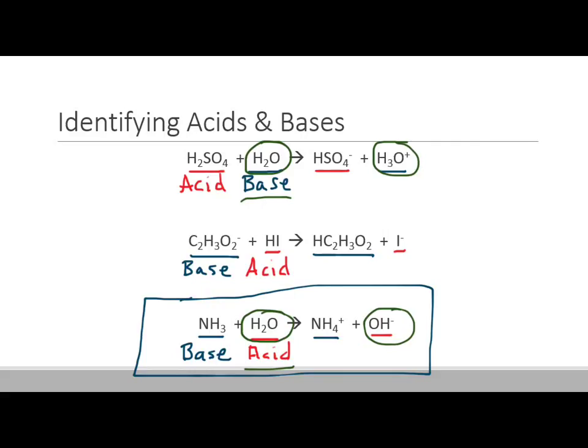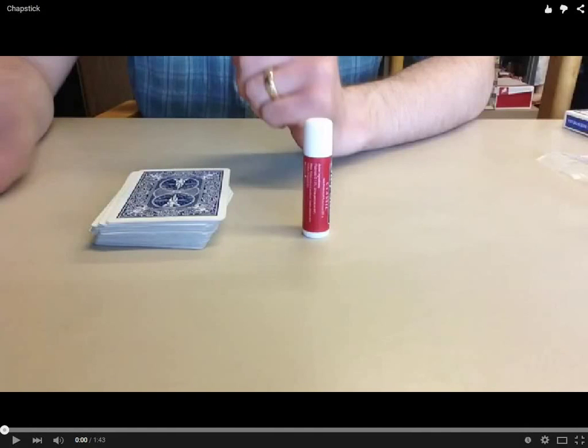Let me show you something fun to demonstrate how protons can be donated from place to place. A Bronsted-Lowry acid acts as a proton donor, and a Bronsted-Lowry base acts as a proton acceptor. Let me demonstrate this using a deck of cards and some ChapStick.